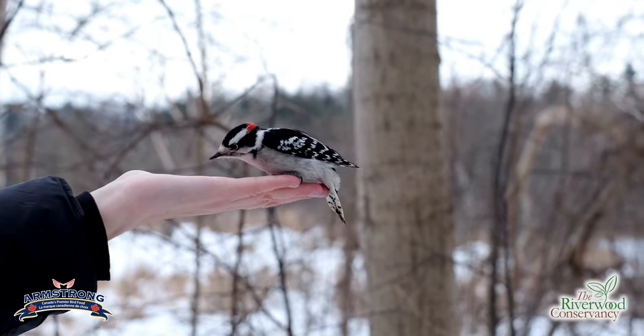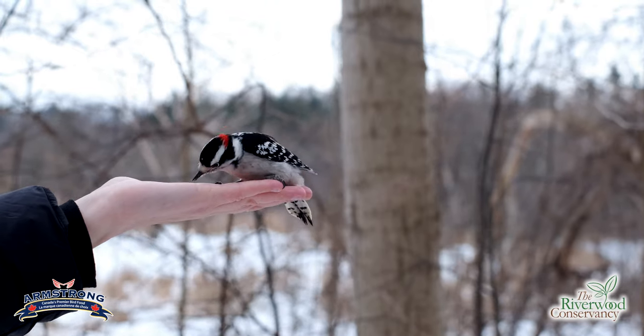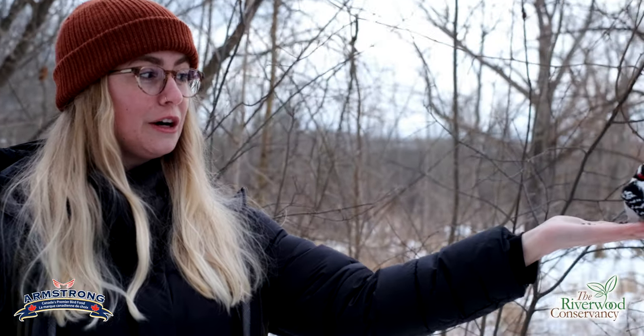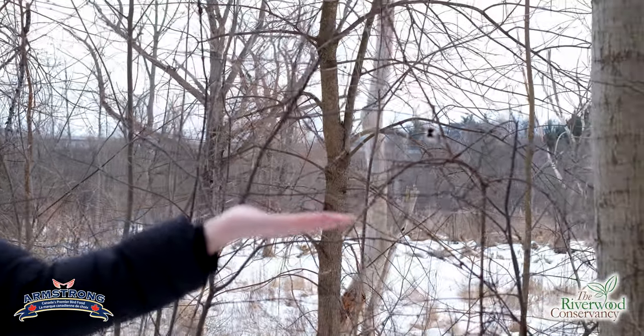What we have here is a downy woodpecker. This is a little bit more rare — not often you have these woodpeckers coming to your hand. But once again, when food resources are really low, birds become a little bit more brave and they may land right on your hand to get a snack. Our woodpecker species love all different kinds of foods: insects, seeds, berries. Probably the best way to attract them is black oil sunflower seeds, and they like peanuts as well.